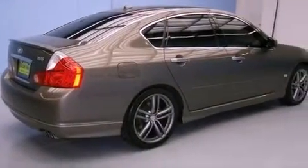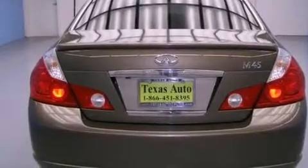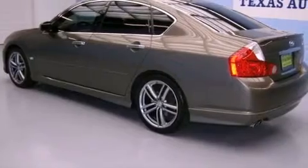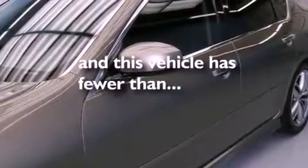Features include a sunroof, alloy wheels, a low-tire pressure indicator, a multi-disc CD player, aluminum interior trim, performance tires, a security system, rear impact crumple zones, and air conditioning with automatic climate control. This vehicle has fewer than 39,000 miles on the odometer.